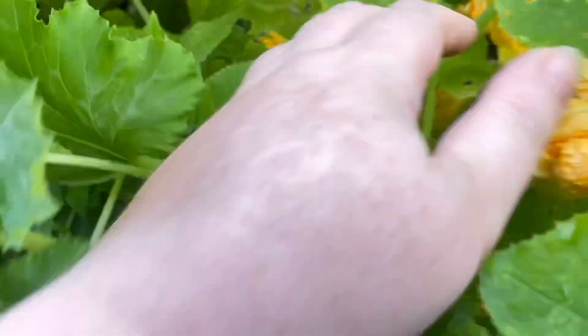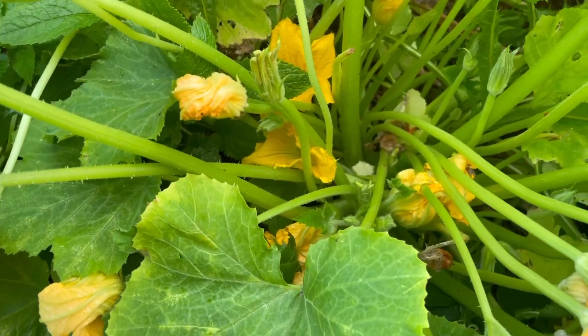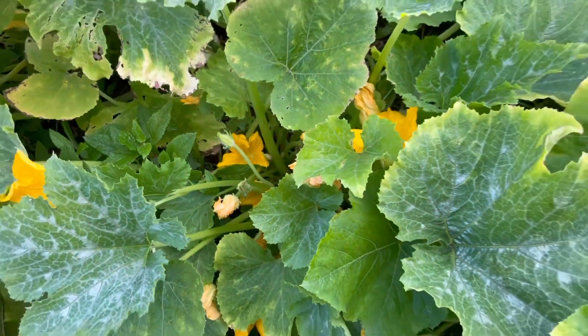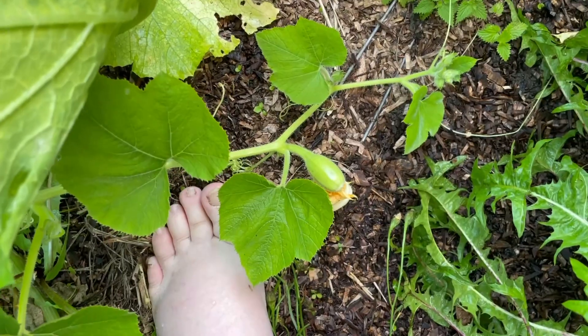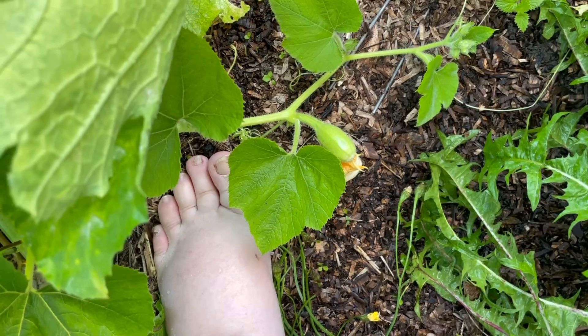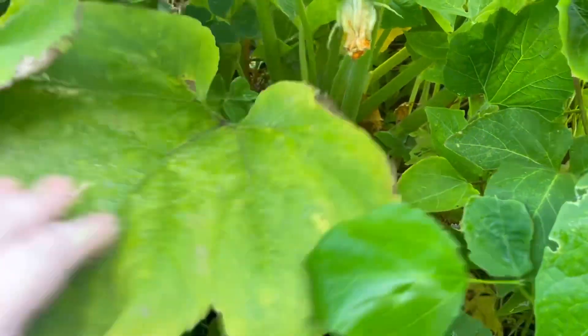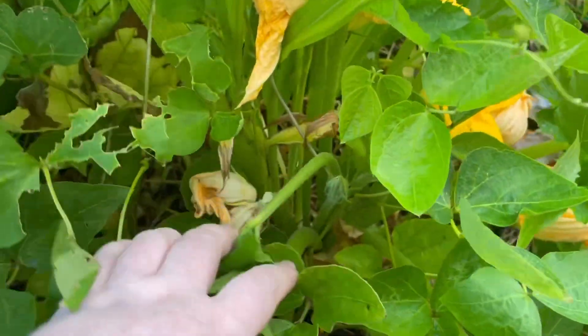We've got loads of flowers. We have to go back to these other ones at the back — we've got things doing this as well. I think that's a spaghetti squash. We have got loads of flowers coming, doing their thing.